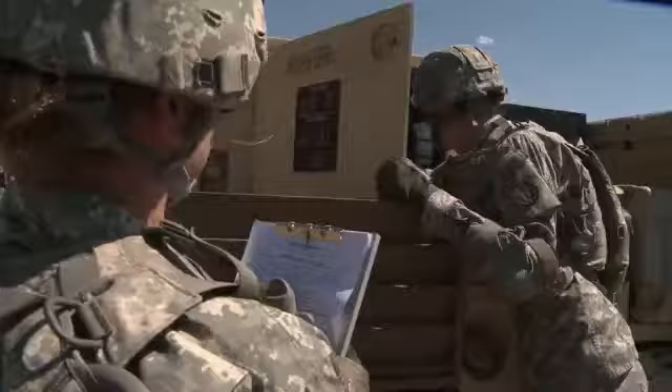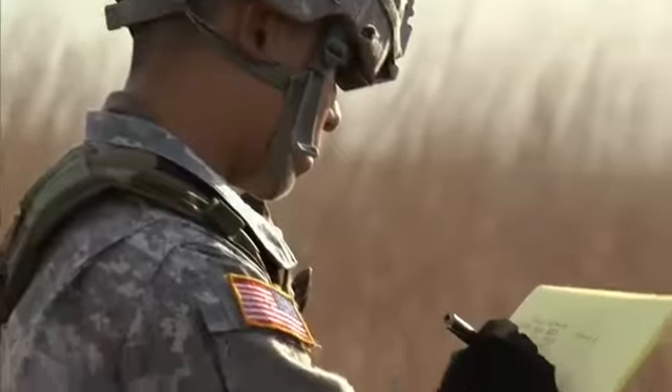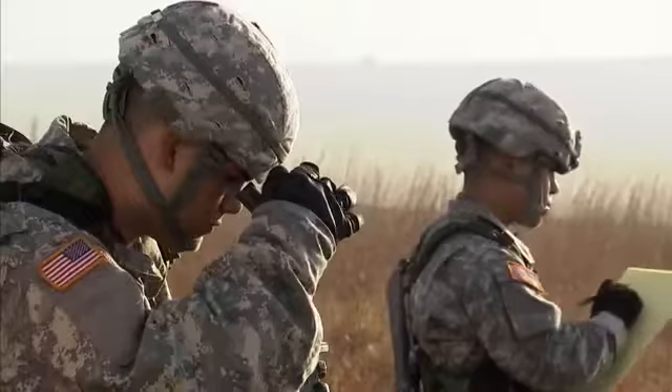The Army will also train you to use the radar unit's support equipment, from its secure radios to the operation and maintenance of its generator set. In addition, you'll train to use auxiliary equipment such as the aiming device.